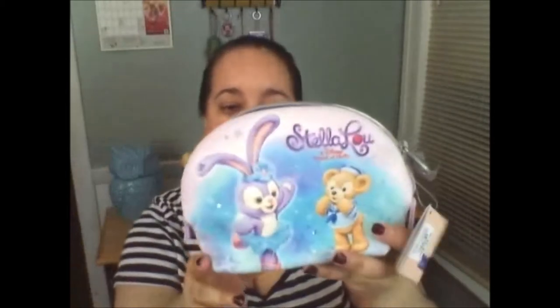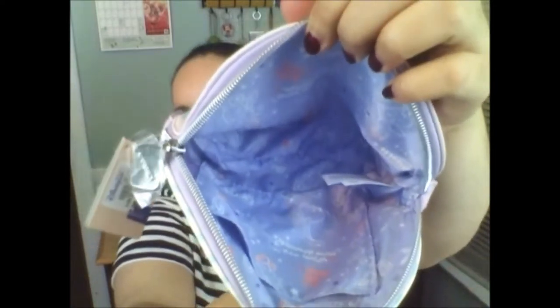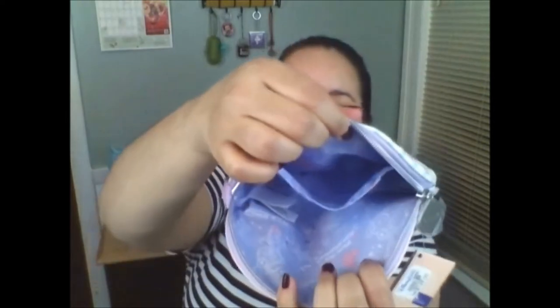It says 'What are your dreams' — I love it! The inside is lined with the same design. It says 'Duffy's friend — her dream is to become a dancer.' So it has Stella Lou with little ballet shoes. She's so cute! And it has a little pouch, like a little compartment inside. It's pretty deep, not bad at all.